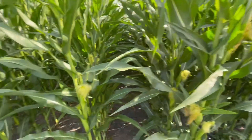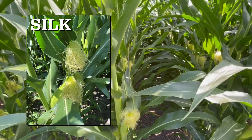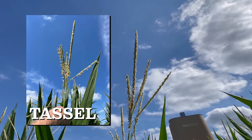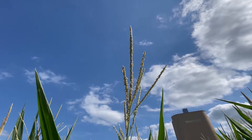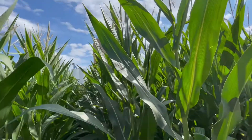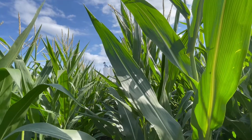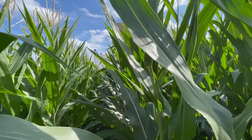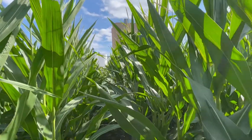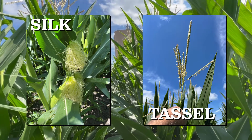Here's the classic DeKalb look. Silks are white versus the dark reddish color you get with the Brevant. The tassel main spoke is half the size of the Brevant, and the side branches come out at about a 70-degree angle. Look at these leaves — they are basically almost vertical, which gives you a lot of light penetration when you look into the canopy. So those three characteristics — silk, tassel, and leaf type — are enough.